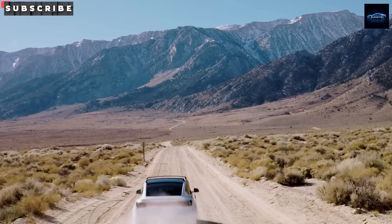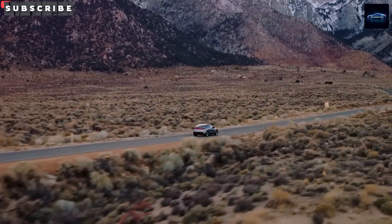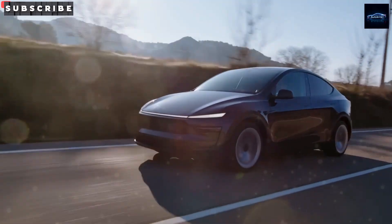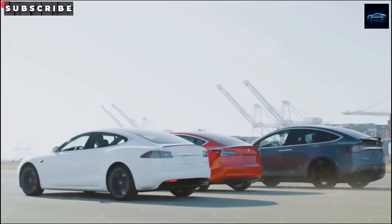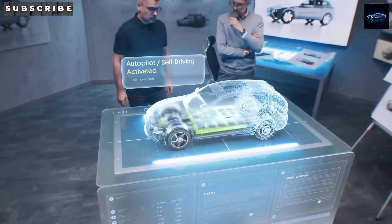Welcome to Auto Intel. Strap in everyone, because the Tesla Model 2 is racing into showrooms next month, and it's stirring up more excitement than a dog spotting a squirrel. A crystal clear rollout plan has already spilled the beans, mapping out exactly how this spunky little car is set to take over 19 markets from 2025 through 2028. It's got the EV world buzzing like someone just kicked over a beehive.